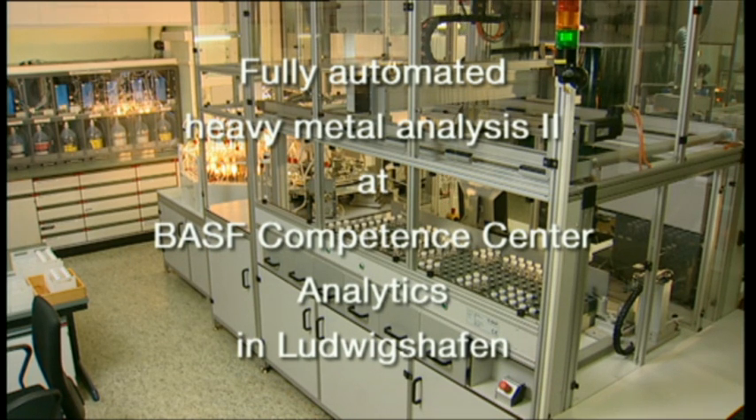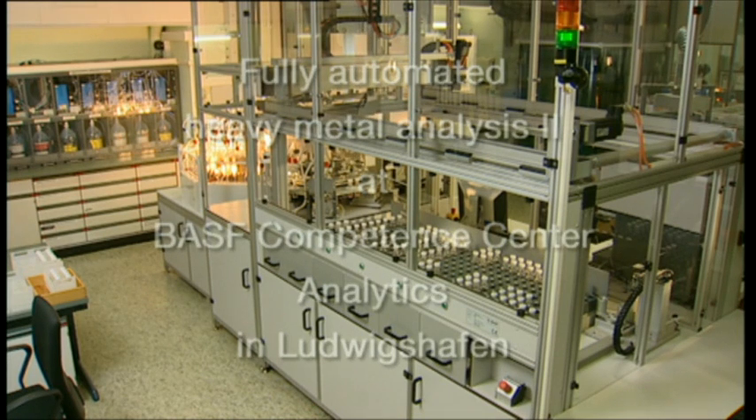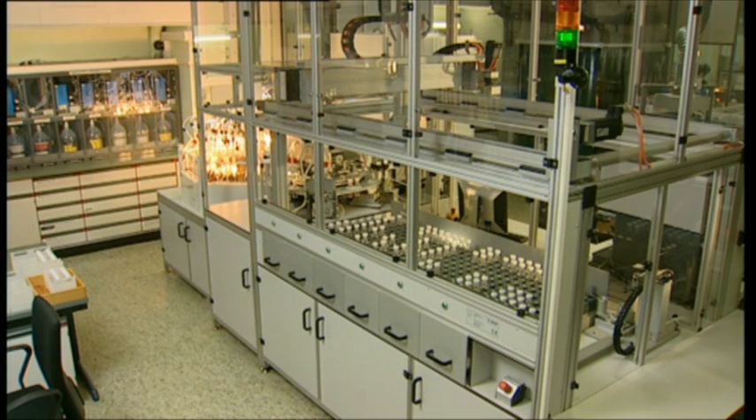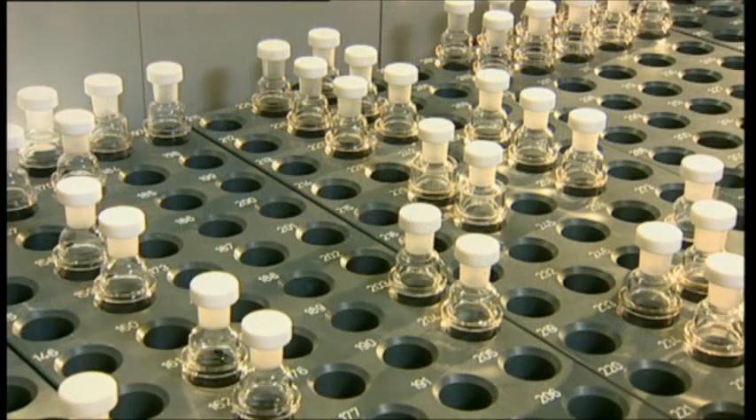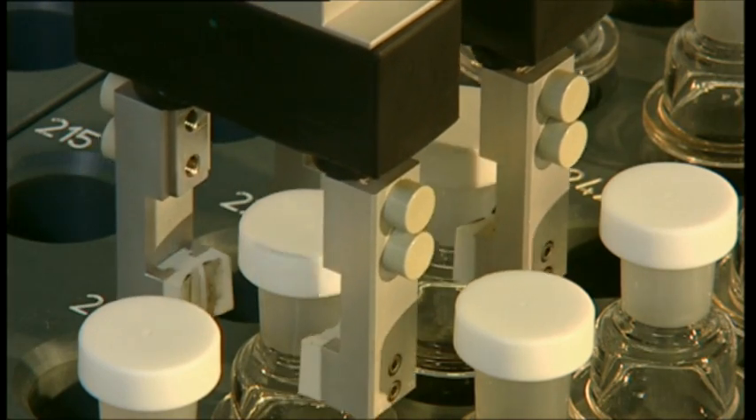The system can also be left to work unsupervised through the night. The sample preparation step is open vessel digestion, which is suitable for organic samples. The process involves the following steps: the first step is to weigh the sample into a quartz bottle. These bottles are closed with Teflon caps and placed in the rack.